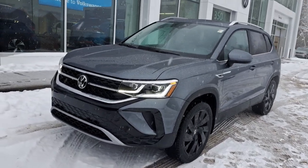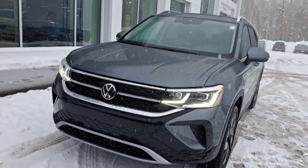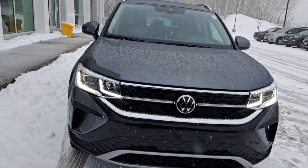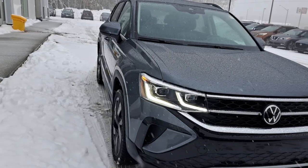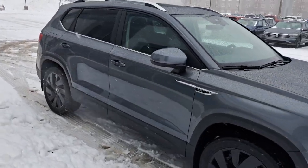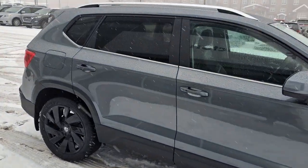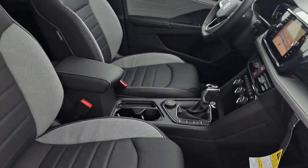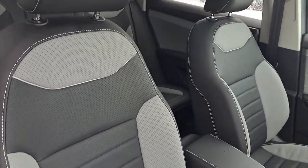Hey everyone, this is Ian from Fredericton Volkswagen. Today I'm bringing you our 2024 Volkswagen Taos Highline. This one features our 1.5 liter turbo engine, 7-speed DSG transmission, and our 4-motion all-wheel drive system. This one here is finished in a platinum gray metallic, and the inside is a titan black and crystal gray leather interior.